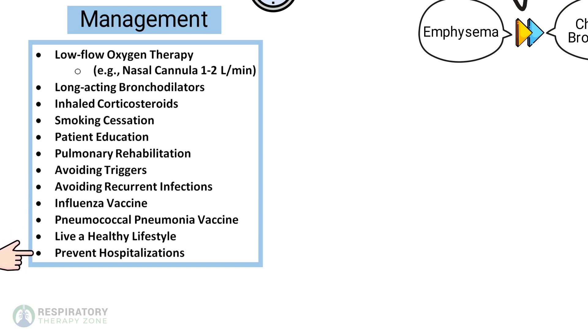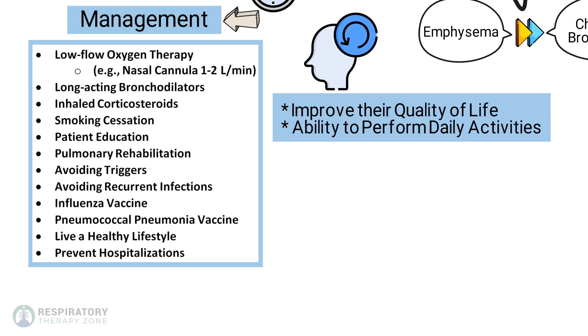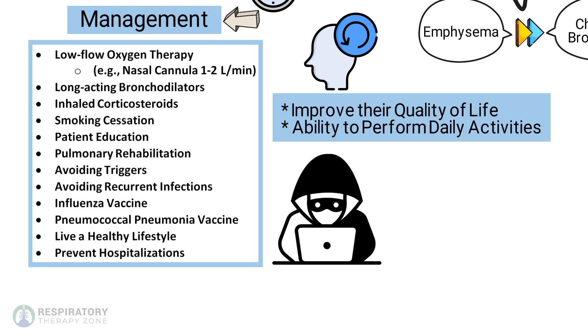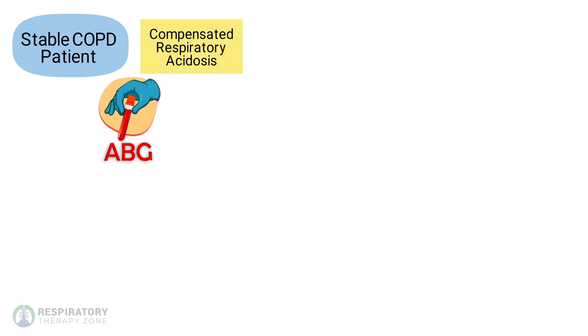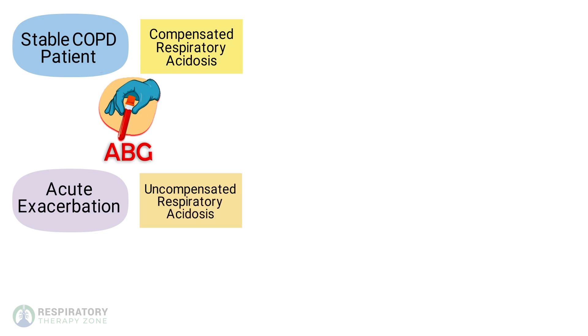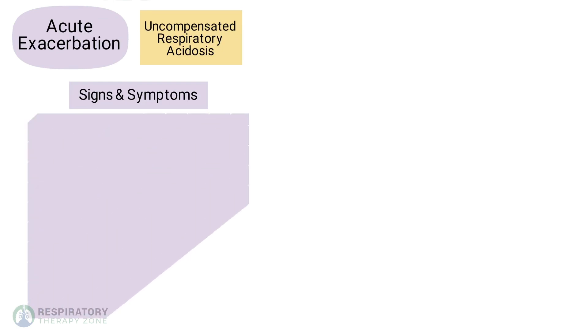The goal of COPD management is to help the patient improve their quality of life and ability to perform activities of daily living. For an exam hack: low flow oxygen is recommended to keep the SpO2 between 88 and 92 percent — this range is acceptable and preferred for COPD patients. For a stable COPD patient, ABG results will show compensated respiratory acidosis; for an acute exacerbation, the ABG results will likely show uncompensated respiratory acidosis.